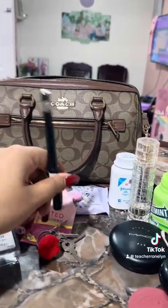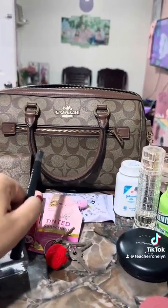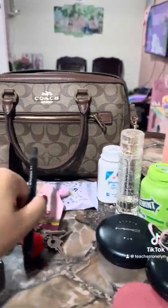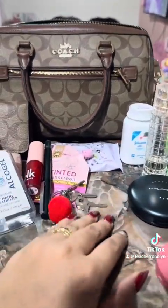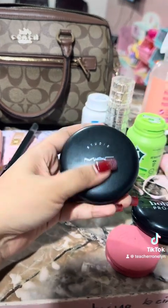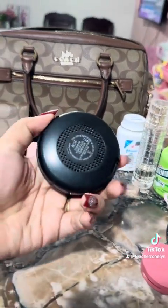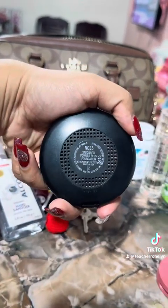And of course my pen, so that wherever you are, if you need to fill up a form, you have your own pen without borrowing from others. And then my favorite face powder from MAC — my shade is NC35.